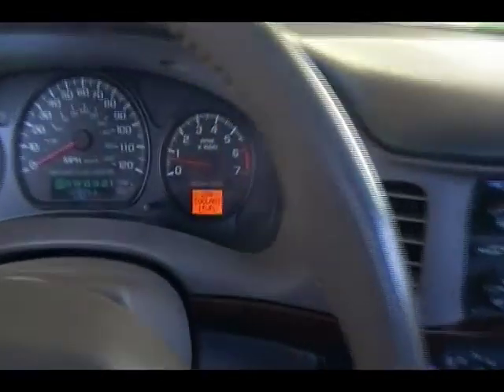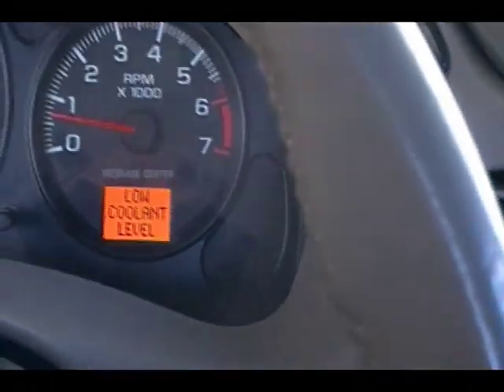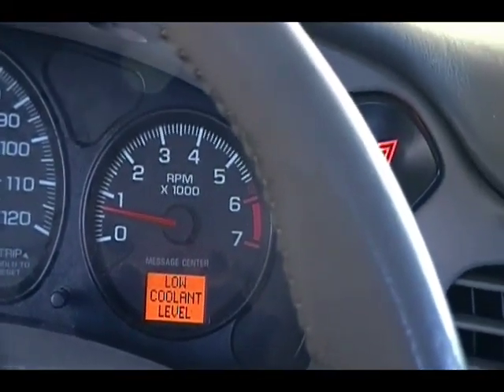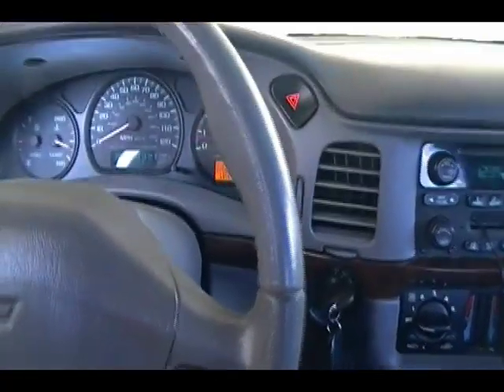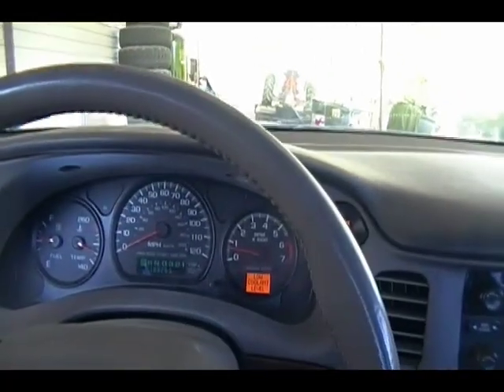Just drove the car eight miles and no problems - no check engine light, no falling flat on its face, and there are no pending codes stored in the control module. That low coolant light has been on and off for a couple years, so I know it's not actually low on coolant - I just checked it - but I may look into that sensor while I have this thing torn apart. Anyway, replaced that mass airflow meter and she's running good. Thanks for watching - please comment, rate, and subscribe, and stay tuned for more on tearing down this engine.